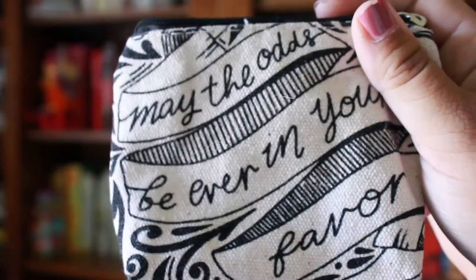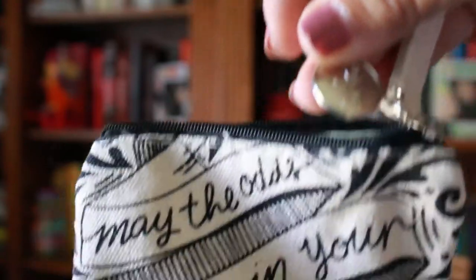The next thing I pulled out is this little coin purse. It says "May the odds be ever in your favor" — obviously Hunger Games related. It's got the little Owlcrate owl on it. Keep your coins and treasures close to your heart in this canvas coin purse inspired by The Hunger Games. The item was designed by Kit Kronk Studio. That's super cute.